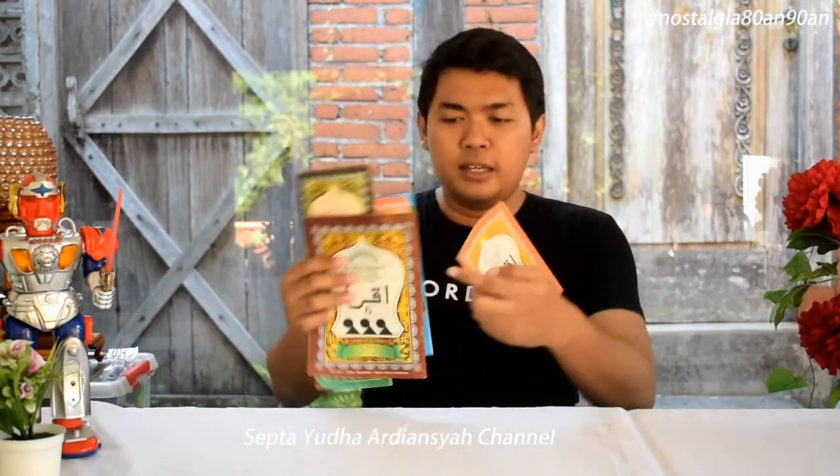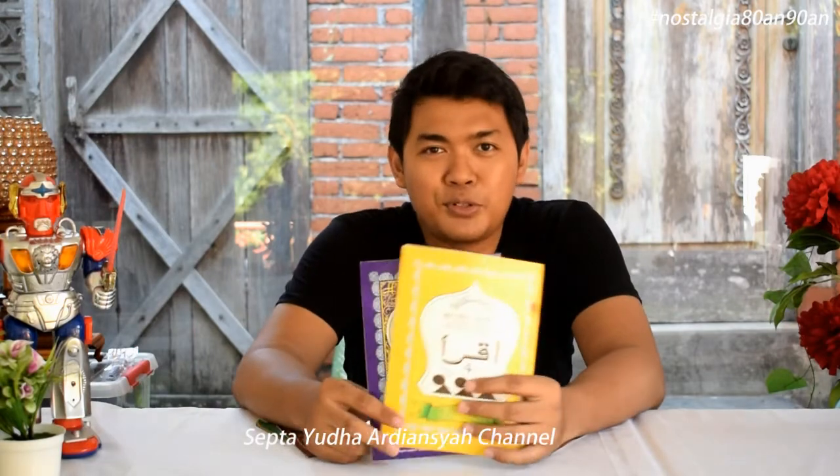Di sini kita akan membahas sebuah benda yang ada kaitannya dengan ngaji. Seperti apa bendanya? Bendanya yang ada di sini. Nah, benda yang akan kita bahas di sini adalah — ini adalah buku Iqro. Buku Iqro ini adalah buku yang digunakan untuk pembelajaran membaca Quran sejak dini atau sejak kecil.